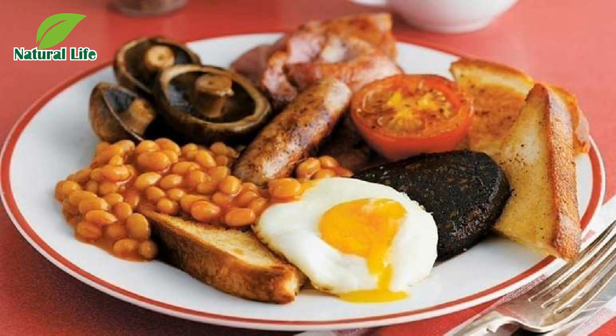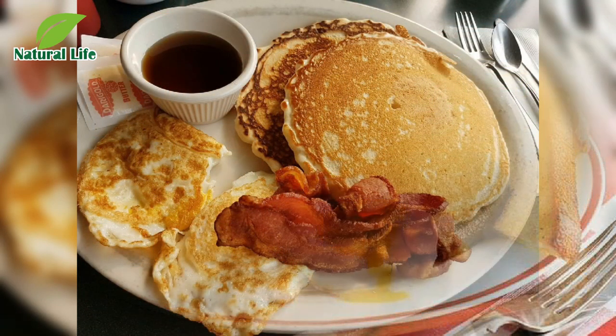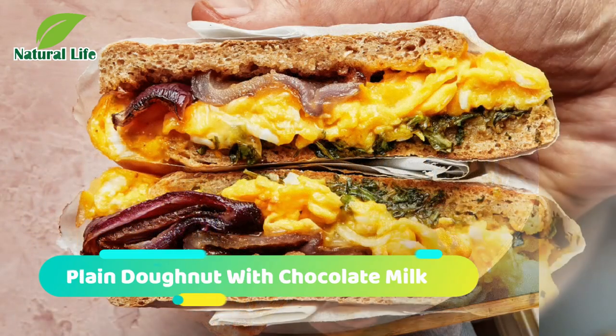Number four: oatmeal skinnuts. A cross between scones and doughnuts with an oatmeal-like flavor, skinnuts are breakfast royalty. Bake them one morning when you've got a free 15 minutes, then just grab one each day for the rest of the week.